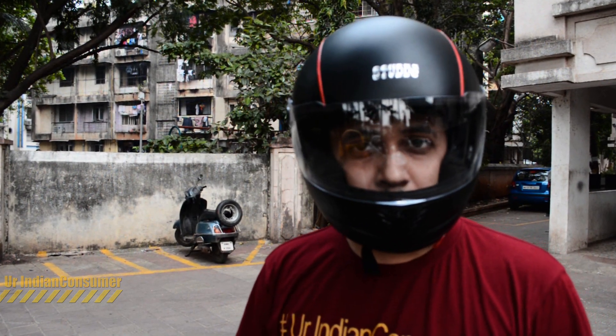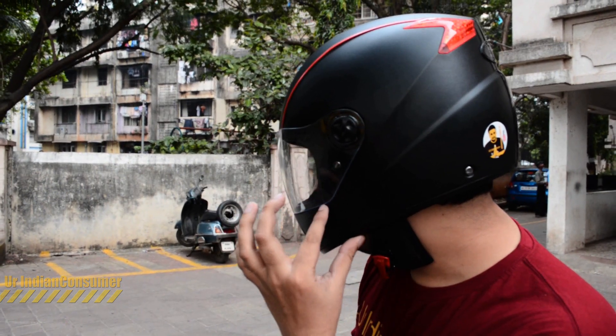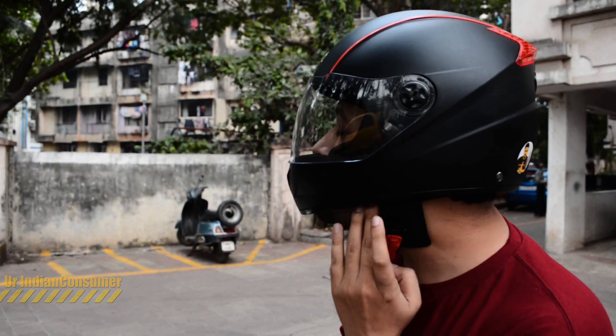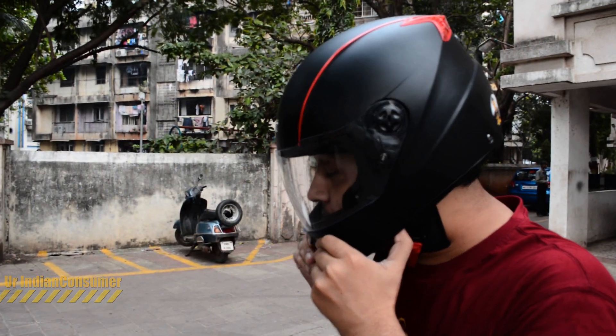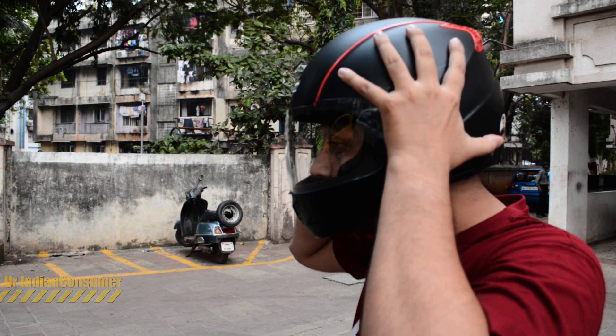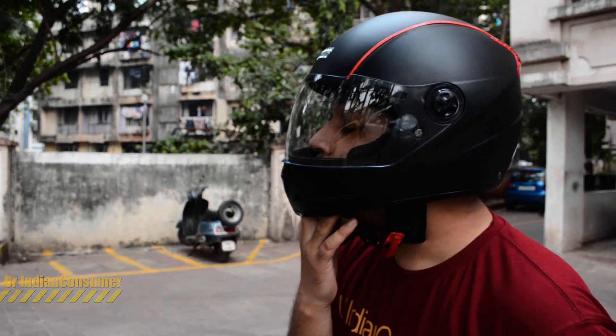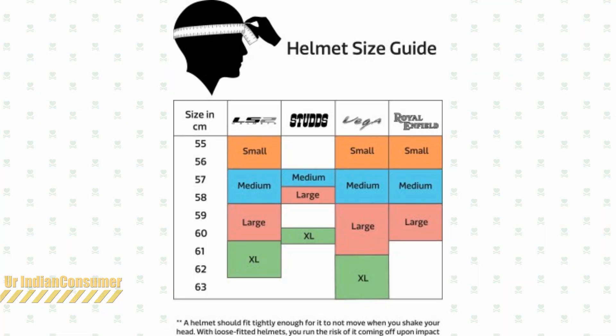One thing I need to tell you: the sizes are really small. I've used other helmets like the LS2 — they tend to almost cover my jawline, but this helmet sits above my jawline, which sometimes makes me feel uncomfortable and makes me want to pull down or press the helmet down really tight.